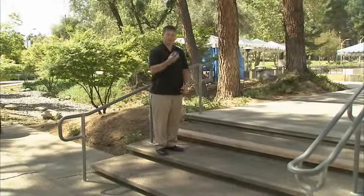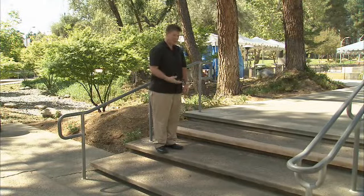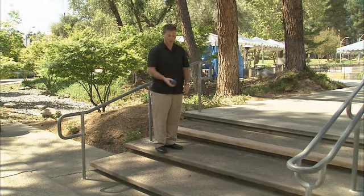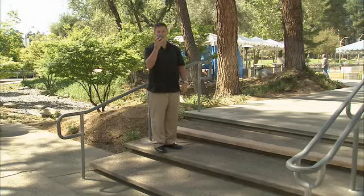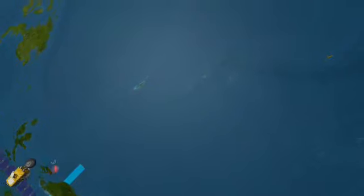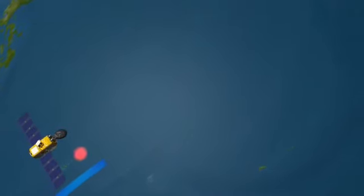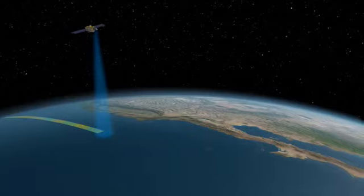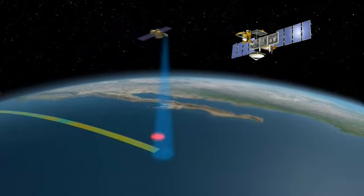Imagine my hand here is the spacecraft, and this ball is a pulse of radar energy that it sends to the surface. What it does is measure the amount of time for it to come back. If the ocean surface is lower, it takes a longer amount of time to come back than if it were higher. The radar altimeter sends a pulse of microwave energy down to the surface and measures the time it takes to return. It continues measurements started in 1992 by TOPEX/Poseidon and continued with the Jason-1 satellite.